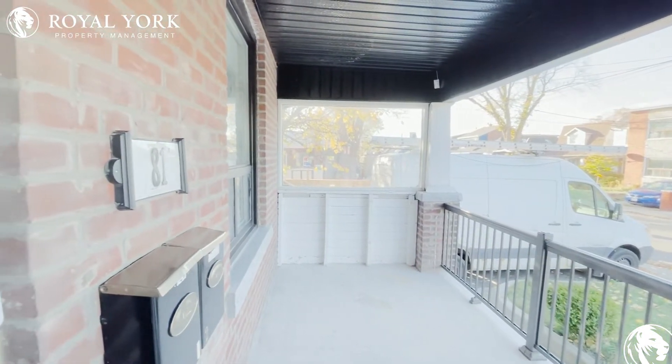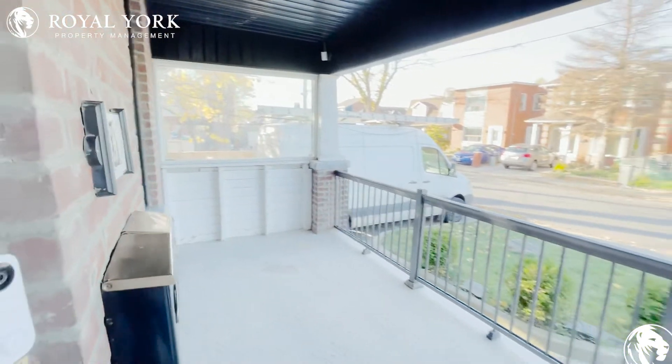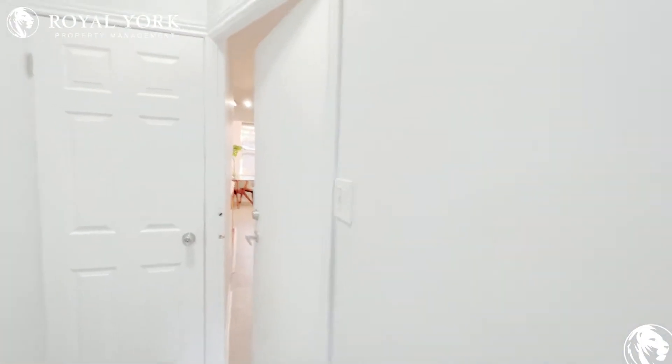Hello and welcome to unit number one on 81 Hatherley Road in York, Ontario. As you come in you can see you have a beautiful front porch, and then as you come in this would be your main entrance.